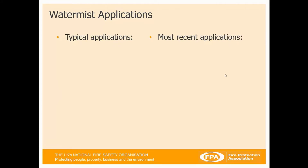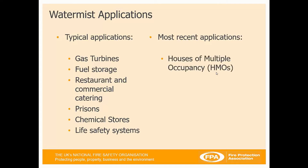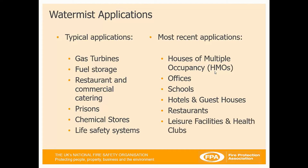So where is WaterMist most applicable? Typical applications include gas turbines, fuel storage areas, restaurant and commercial catering areas, prisons, chemical stores, and life safety systems. But most recently it's now been included in houses of multiple occupation, offices, schools, hotels and guest houses, restaurants, leisure facilities, and health clubs.